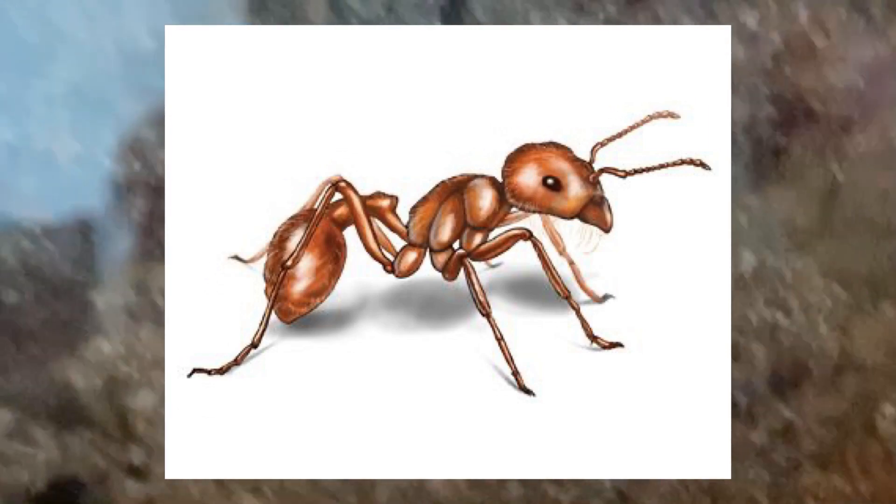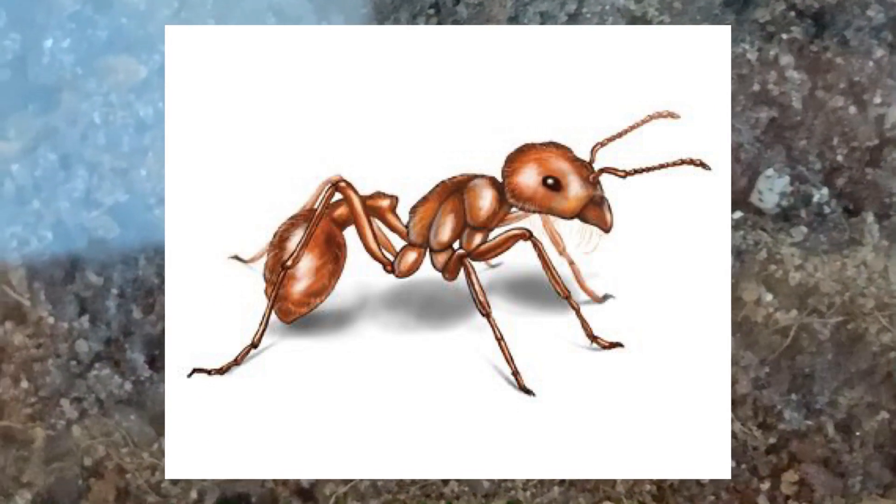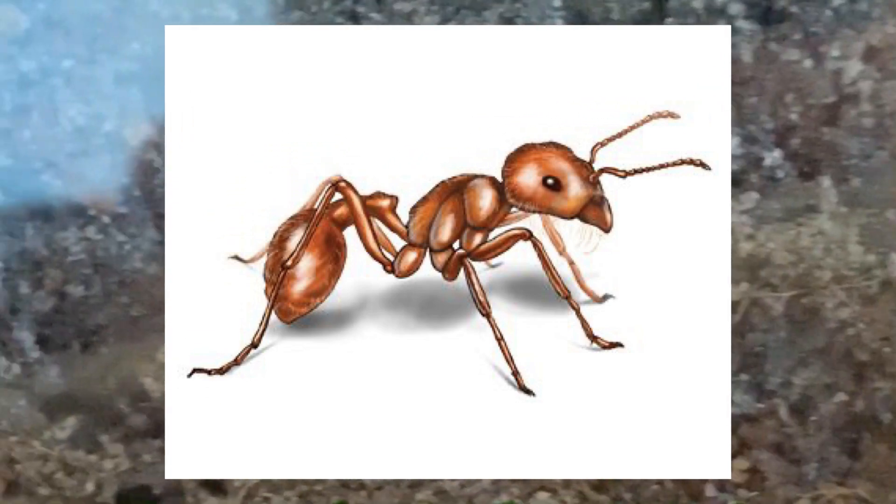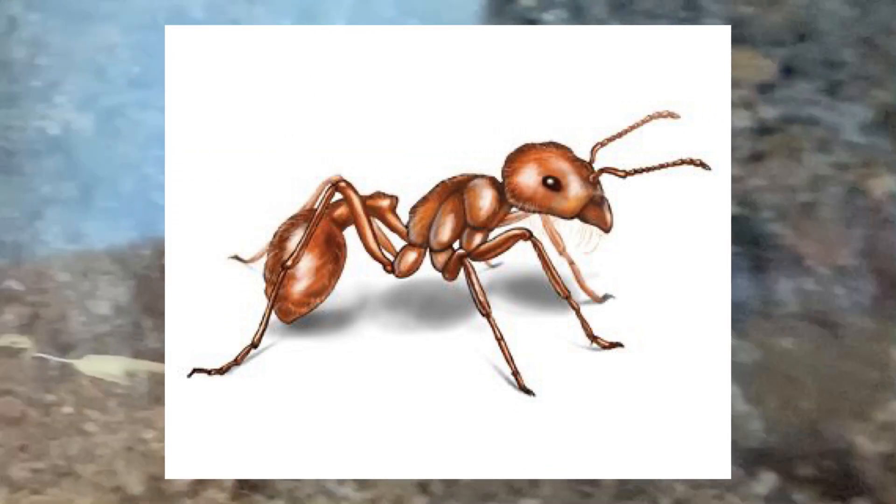Hello guys, welcome back to another episode. Today we're gonna be checking back in on my Pogonomyrmex Occidentalis colony — the colossal empire.